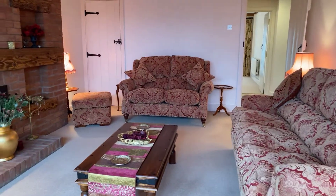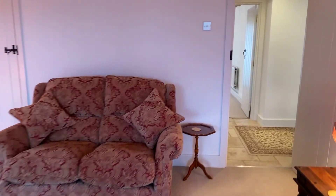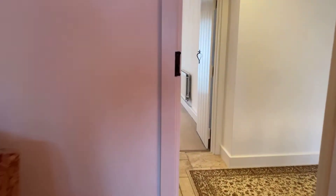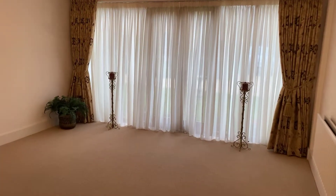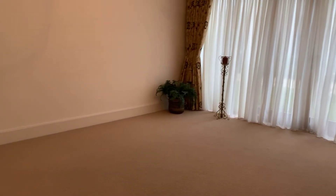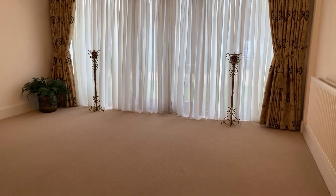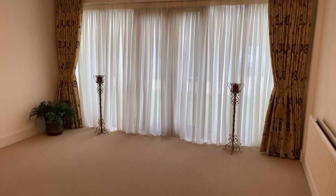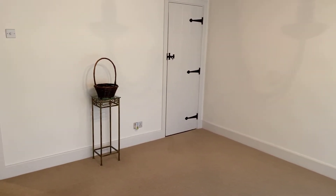We also have this adaptable dining room — currently empty, but this has comfortably taken dining furniture for eight people quite easily before. It's a good sized room measuring somewhere in the region of 13 foot square, with a large picture window and French doors to the front elevation. This also benefits from a large built-in storage cupboard.